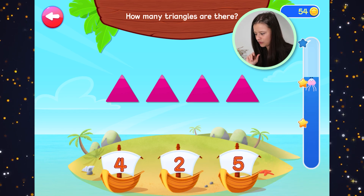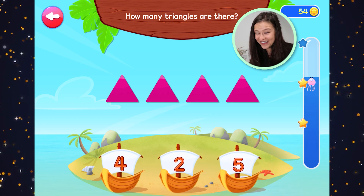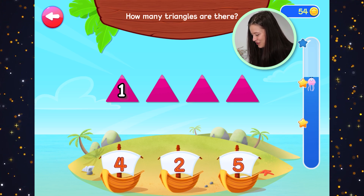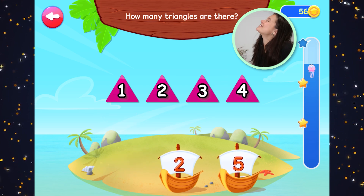How many triangles are there? Triangles — pink triangles. One, two, three, four. Four pink triangles.